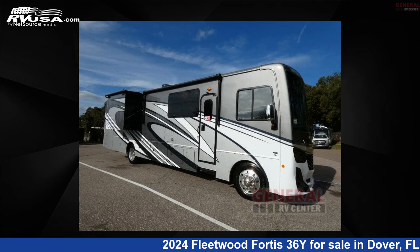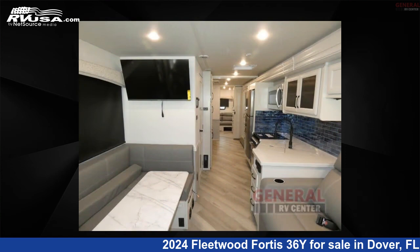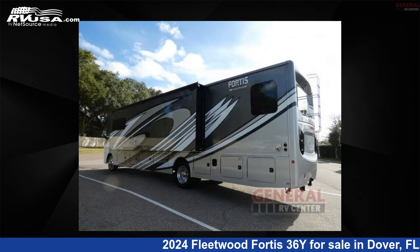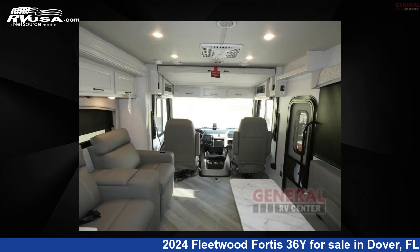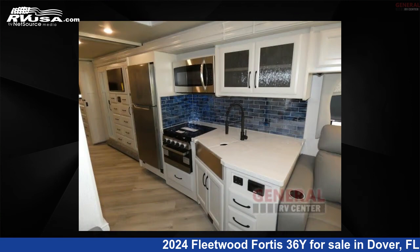This 2024 Fleetwood Fortis 36Y is a Class A RV. It is located in Dover, Florida, 33527 and is offered for sale by General RV Center. Click the link in the video description to visit RVUSA.com and see more photos as well as the current price.